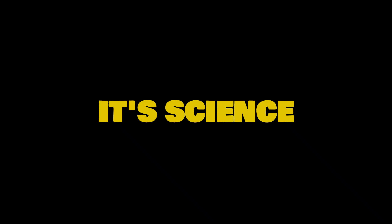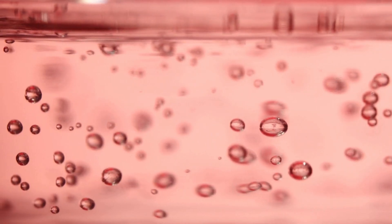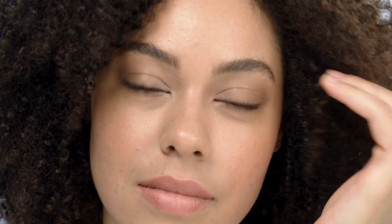Say goodbye to blemishes, acne, and even rosacea. No, this isn't magic, it's science. Today, I'll tell you everything about azelaic acid, a true ally in achieving beautiful skin.